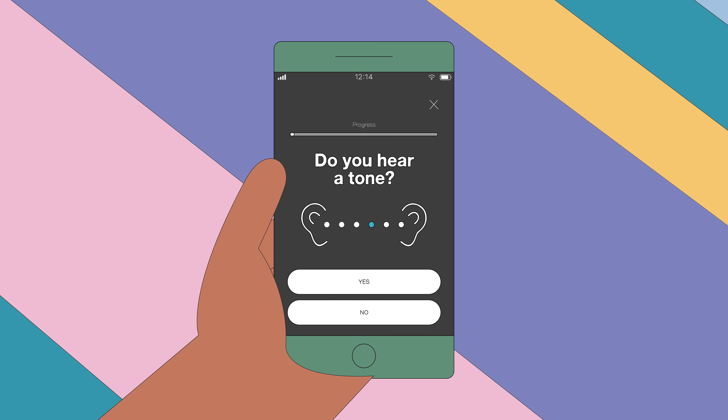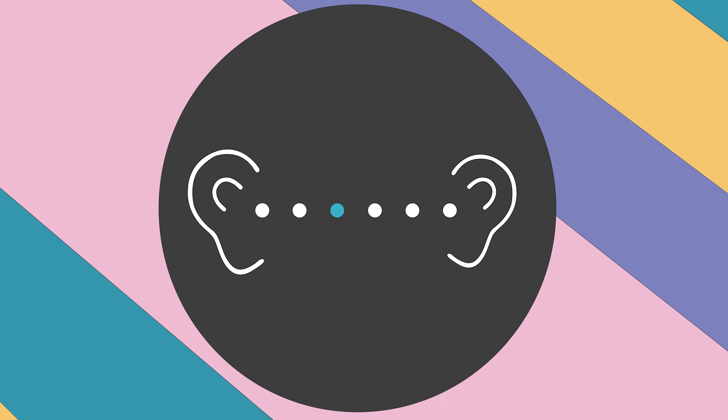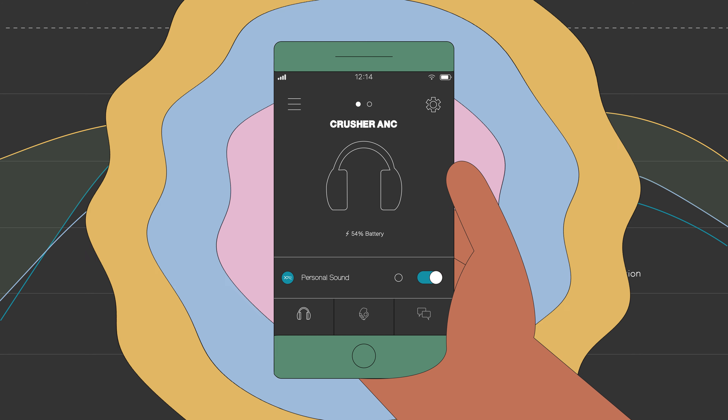By taking a real-time audio test in the Skullcandy app, you can create your own unique listener profile. The technology analyzes the hearing in each ear and automatically adjusts the audio to optimal levels for your unique hearing. Once your profile is complete, it's stored on your headphones or earbuds.